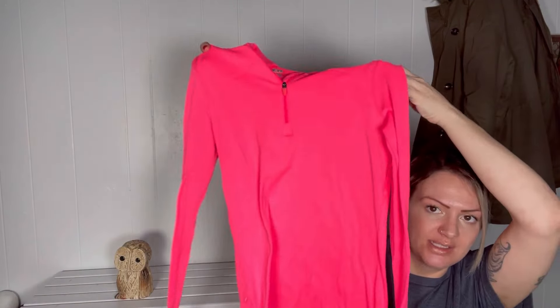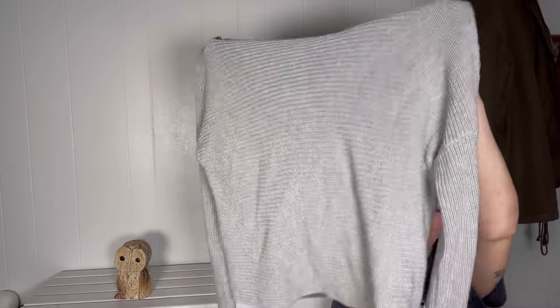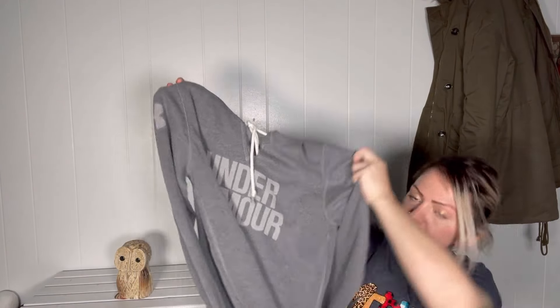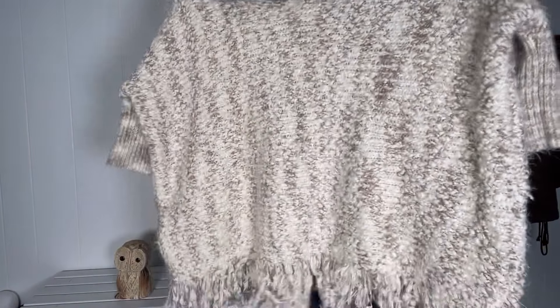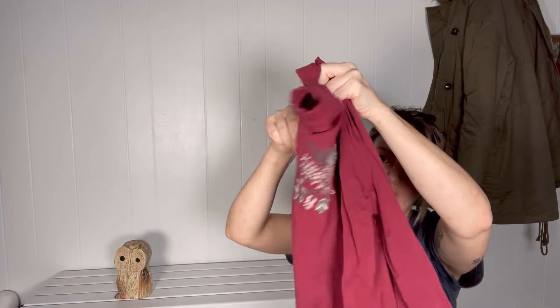They passed on this Under Armour popover kind of activewear. This Hollister top was definitely one for Plato's — they did end up passing on it, but it's really cute, maybe I'll keep it for myself. They did take this Under Armour sweatshirt. They took this sweater — I have no idea how to pronounce the brand, but they did end up taking this one. They took this Umbee sweater. They passed on this Marisa's lightweight jacket — I'm assuming because it looks faded, although I'm pretty sure that's how it's supposed to be made.